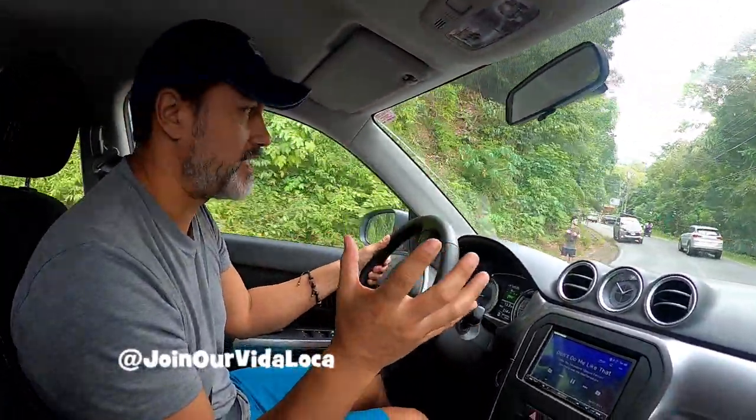What's up guys, Mike Lopez here for Join Our Vida Loca. I've been noticing a lot of questions about where to park when you go to Manuel Antonio in Costa Rica. When you drive all the way down to the beach, you go through Manuel Antonio and Quepos town, and then in Manuel Antonio you're gonna be stopped by a lot of guys.